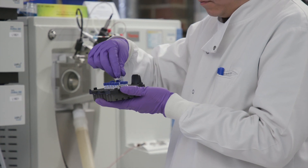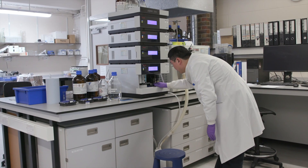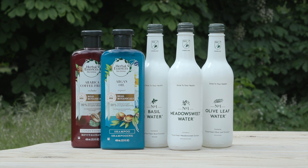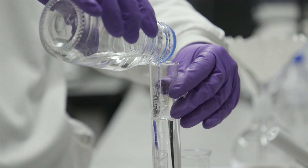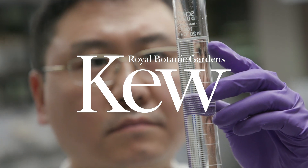To have a really good authenticated quality extract is very important. We're helping the public know that if they see the authentication mark of Kew on a product, say like a cosmetic, that it actually is what it says it is and it contains the right chemistry. Royal Botanic Gardens Kew.